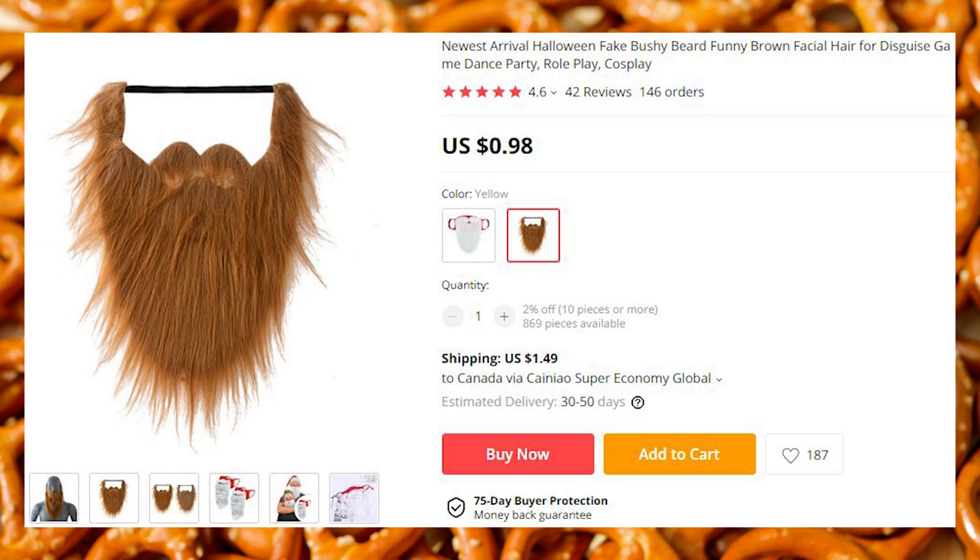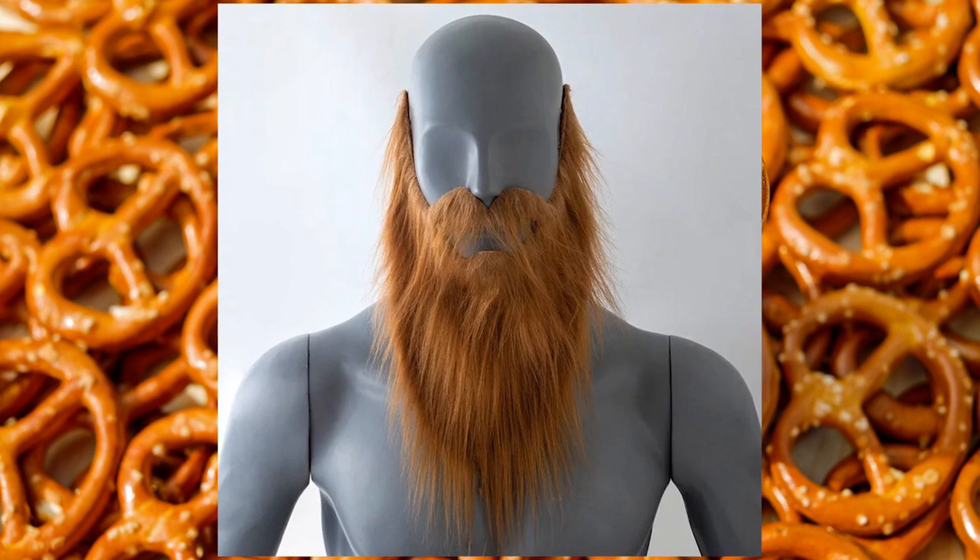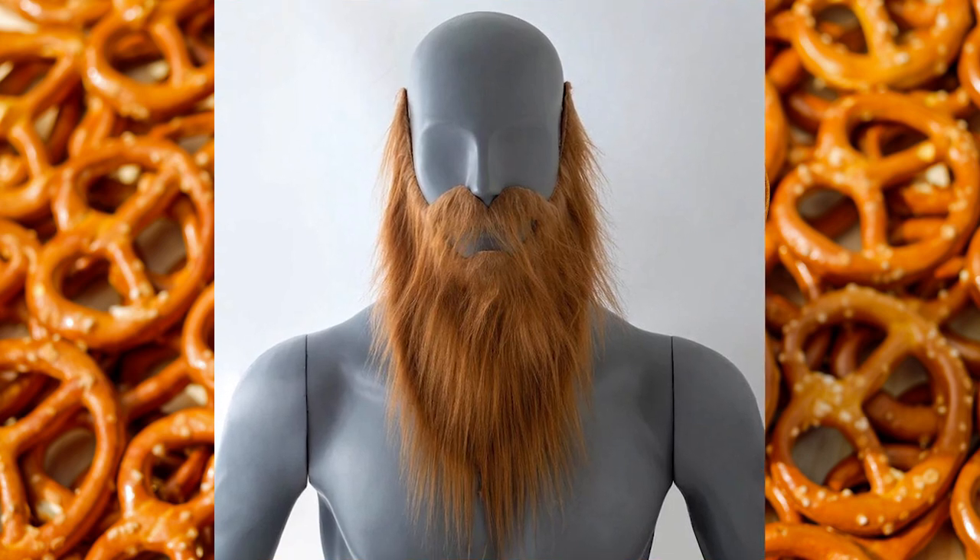The first item today is this beard. Can't grow facial hair? Don't want to spend money on Minoxidil? No worries. This beard will have you feeling very Nordic.